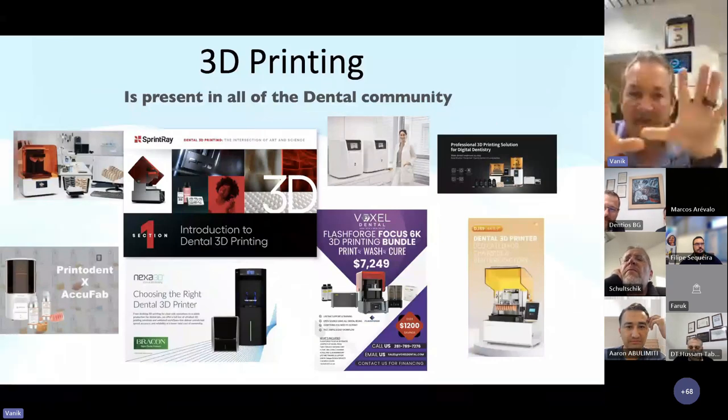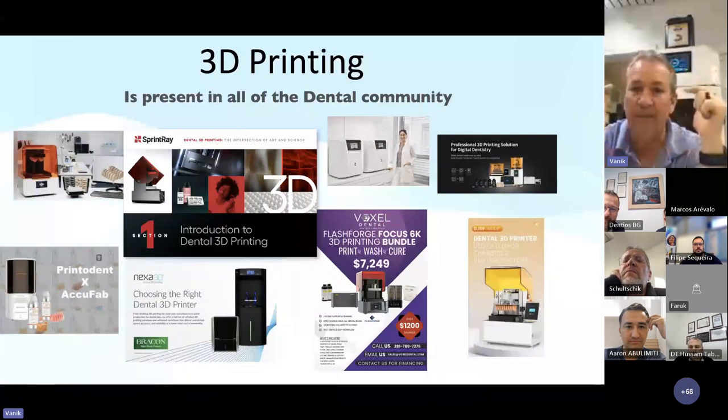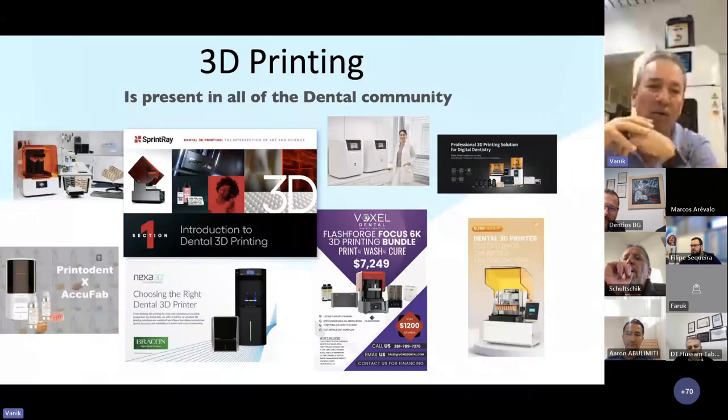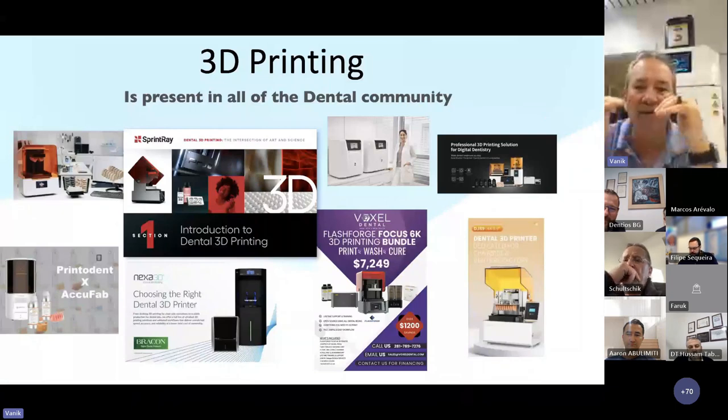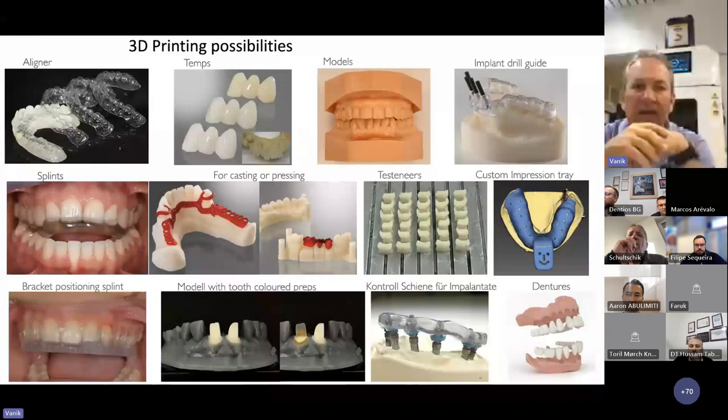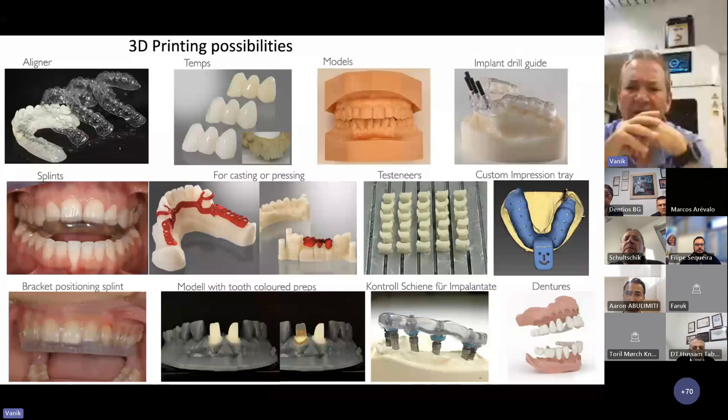The idea is first I will show you the different systems so you understand the problematic before we go into the game changer. All 3D printers are working. But do we want to use them in a dental laboratory or just at home for hobby work? In the printing world, 3D possibilities are huge — we can print temps, models, implant drilling guides, castables for pressing or casting, custom trays, orthodontic appliances, positioning splints, dentures, Michigan trays, models for splints.